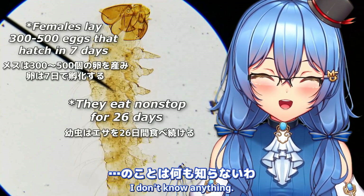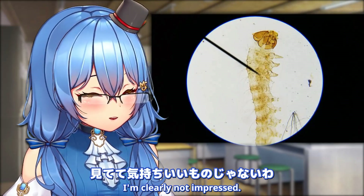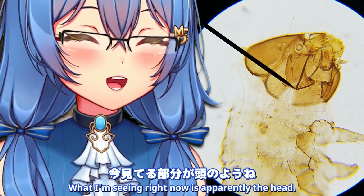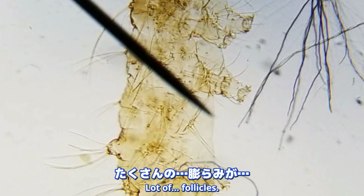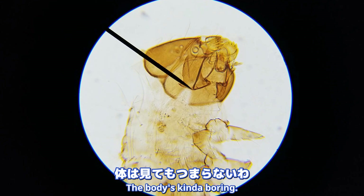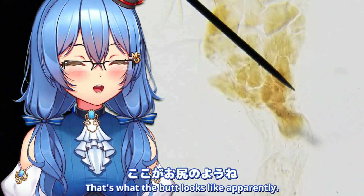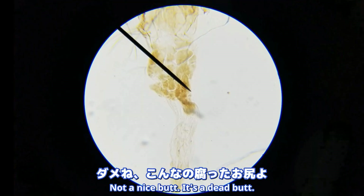In terms of facts, I don't know anything! Doesn't look very fancy - I'm clearly not impressed! Oh, gross, that's gross. What I'm seeing right now is apparently the head. Very hairy, lots of follicles. Let's go for the head! The body's kinda boring, unless you wanna see its butt. I'm not impressed with its butt right now. I bet your butt's better. Not a nice butt - it's a dead butt!